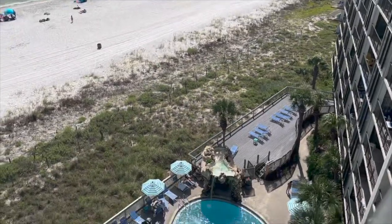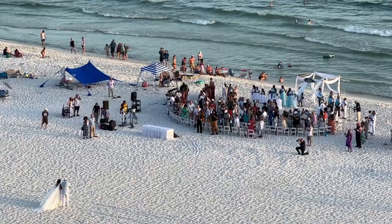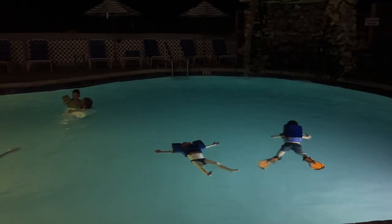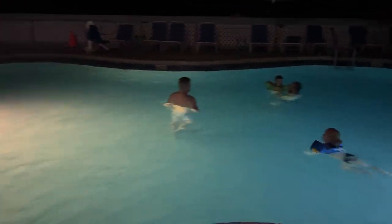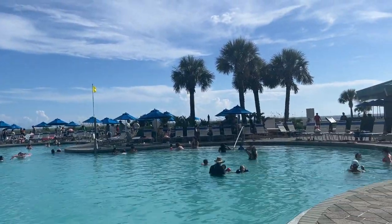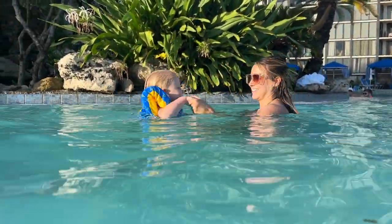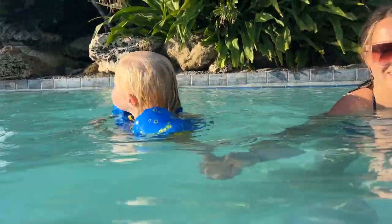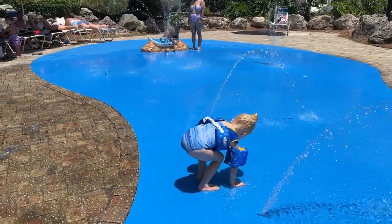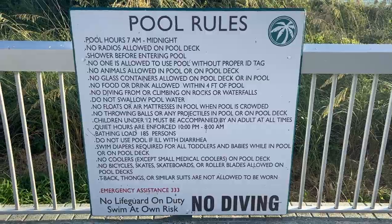There are way more pools here — I think nine total. That night we checked out the pool in our tower, and the next day we woke up and went to the huge lagoon pool. Pool hours go until midnight, which is really great.